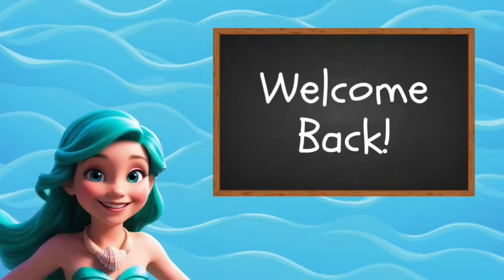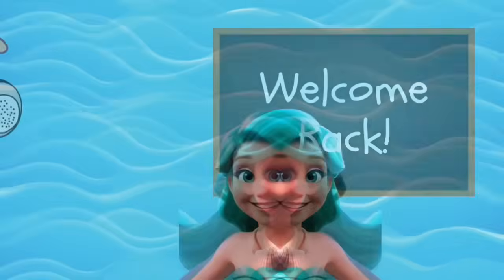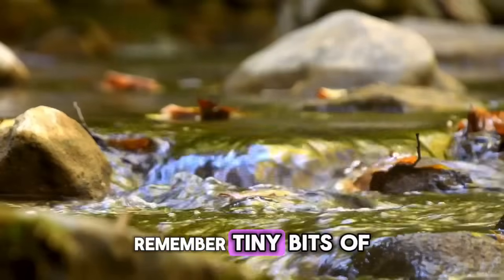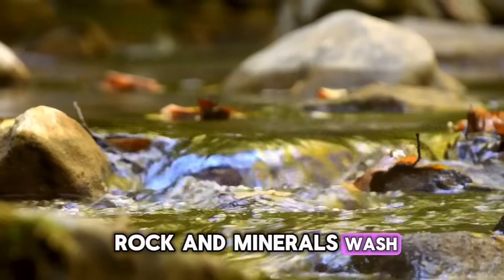Hi, Ocean Explorers! Welcome back to Lily's Ocean Classroom. Last time we learned why the ocean is salty. Remember, tiny bits of rock and minerals wash into the sea.